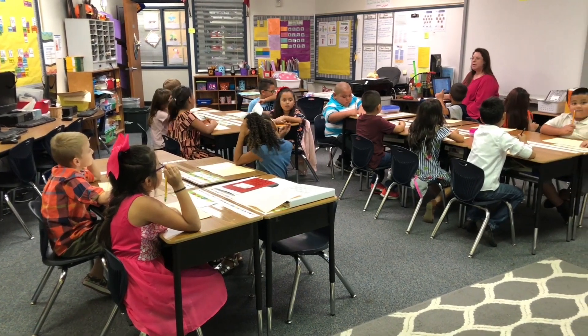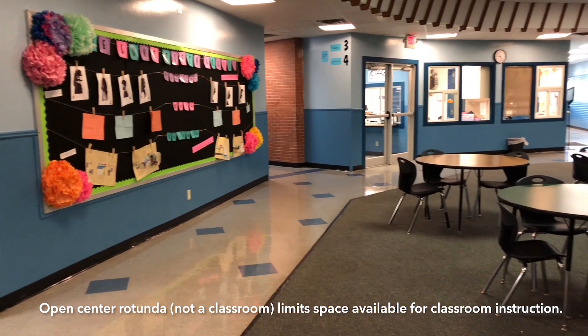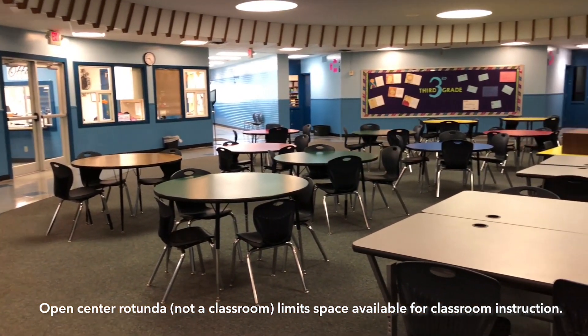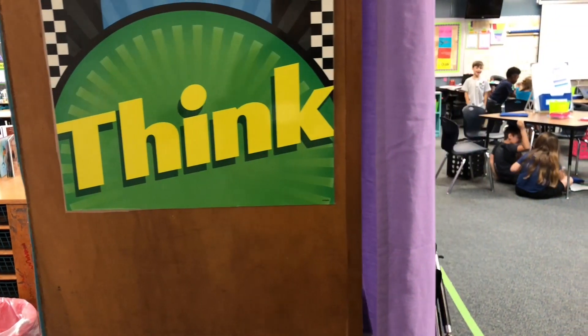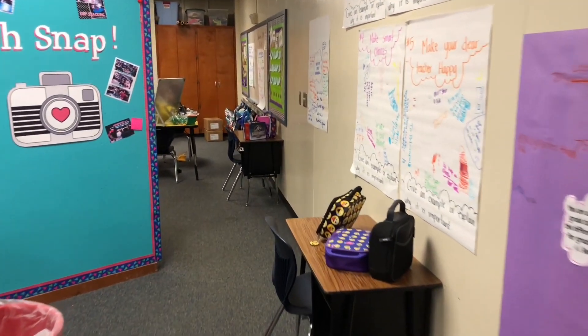Undersized and inefficient classrooms, libraries, and cafeterias need to be expanded. Buie was built 50 years ago. At that time, open concept was a new idea and teachers were teaching in one big room with two classes. At Buie, those large classrooms were divided into two separate classrooms. They used bookshelves, but there was still just one entrance — one classroom has to go through another classroom to get to the back room.